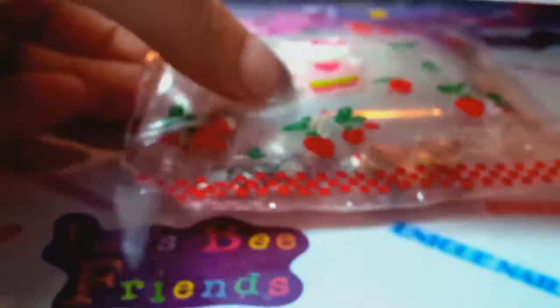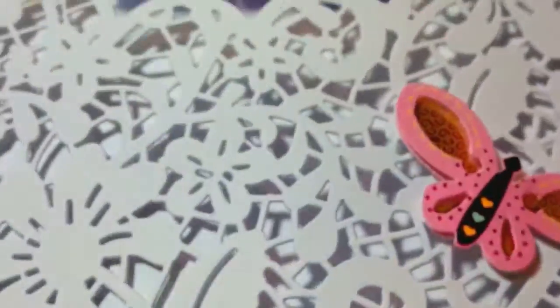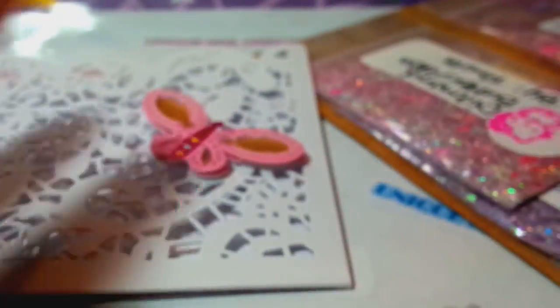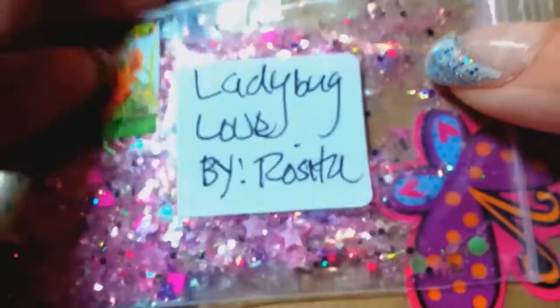And then she sent me the nail art right here, and then this is my mixes in this card. Oh Rosita, you always make the most beautiful cards — these are gorgeous! I love that — it is so pretty. You put so much time into just making it so beautiful. I love that little puffy butterfly. So these are her mixes she chose for our personal swap.